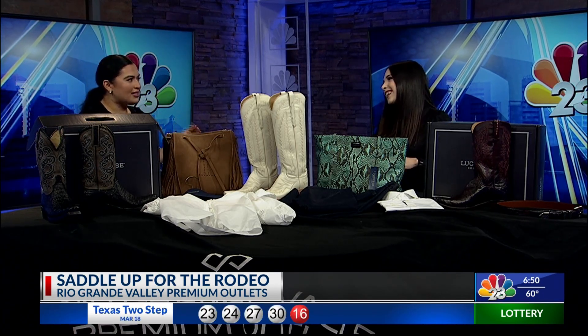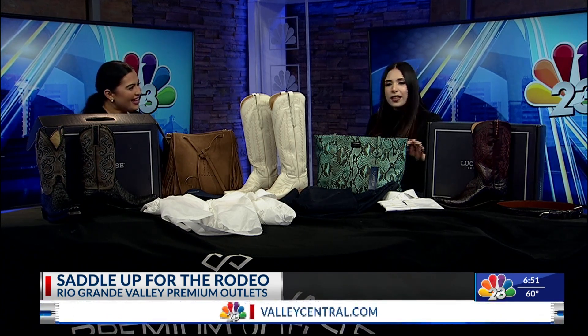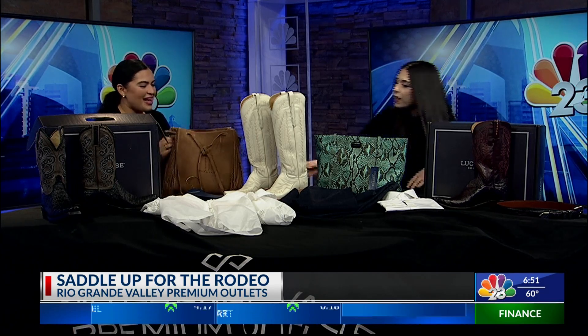What I'm hearing is that simple is more — is that the tip for rodeo season? Absolutely, simple is always more. You want to go with the classic fit. They also carry a wide range of accessories — not only boots and apparel, but also beautiful accessories like this fringe bag right here.